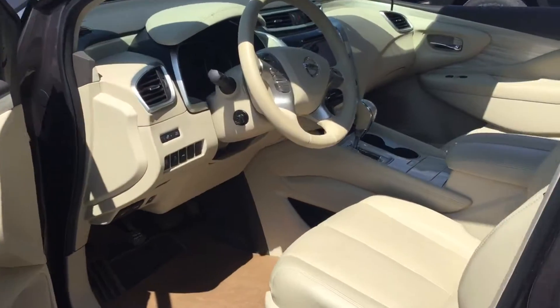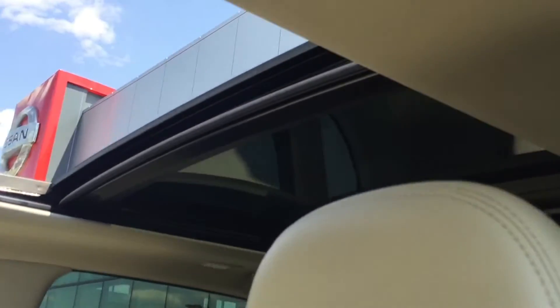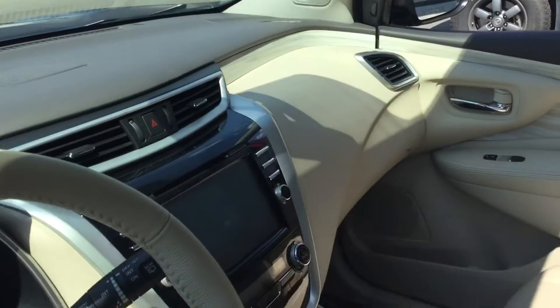Taking a look inside the front seat, you do get the zero gravity seats as well as that gorgeous leather. You do get the panoramic sunroof at the top, and a touchscreen display.